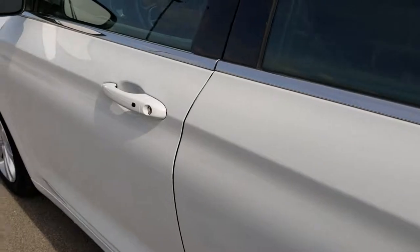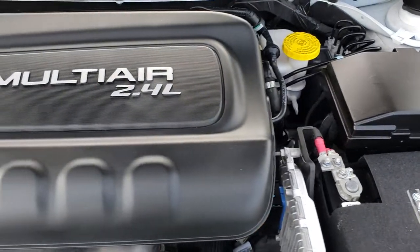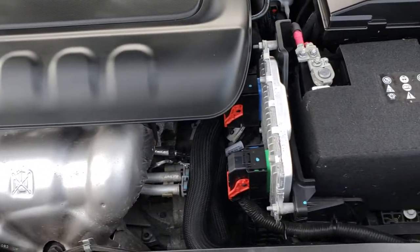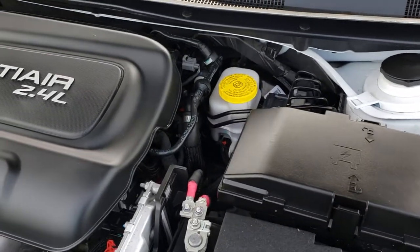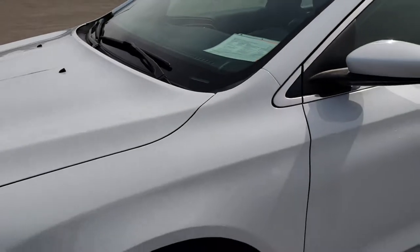Under the hood we have the 2.4 liter 4 cylinder multi-air motor. The engine bay is very clean and runs very smooth. This car has been fully safetied and inspected by our Chrysler certified technicians. It has a fresh oil and filter change, all the fluids have been checked and topped off, and this car is 100% ready to go.